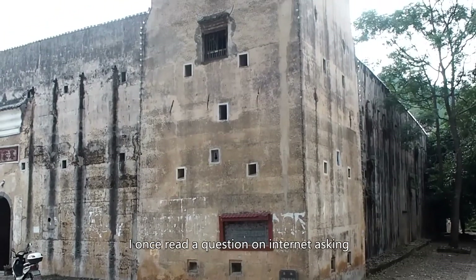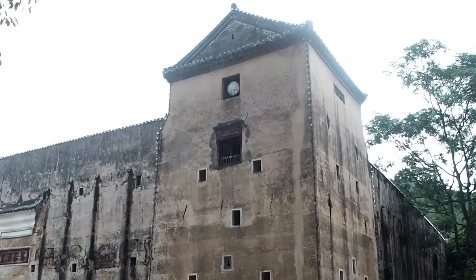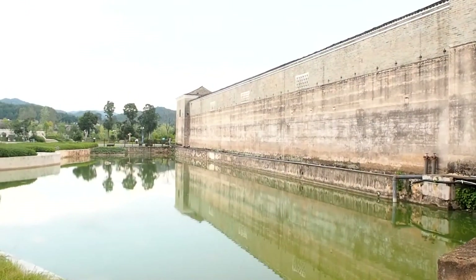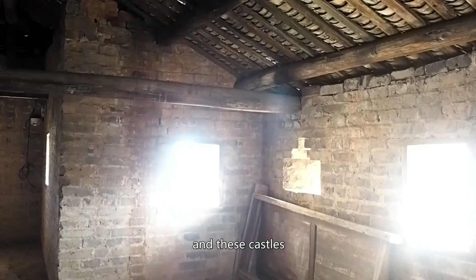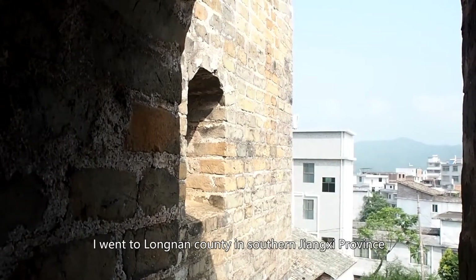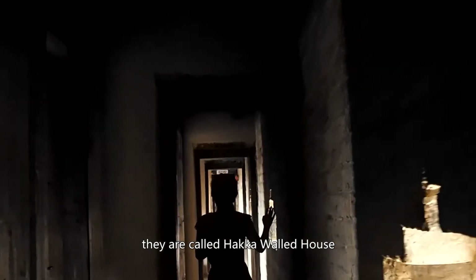I once read a question on the internet asking why there's no castle in China. We do have them, and we have them in different styles, but they are usually in remote areas, so this person might not have heard about them. In today's video, I went to Longnan County in southern Jiangxi province to visit four castles. They are called Hakka Walled Houses.